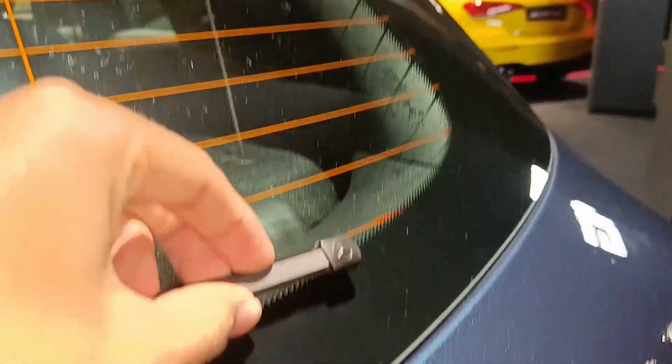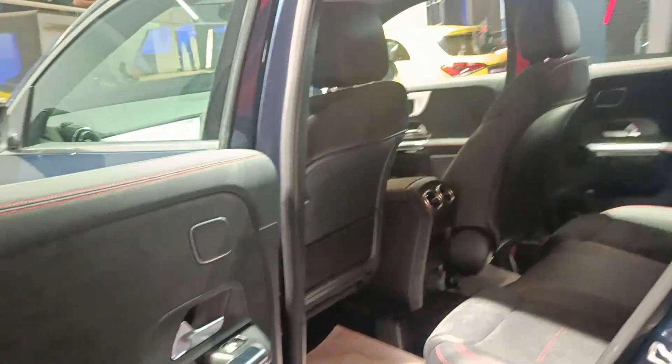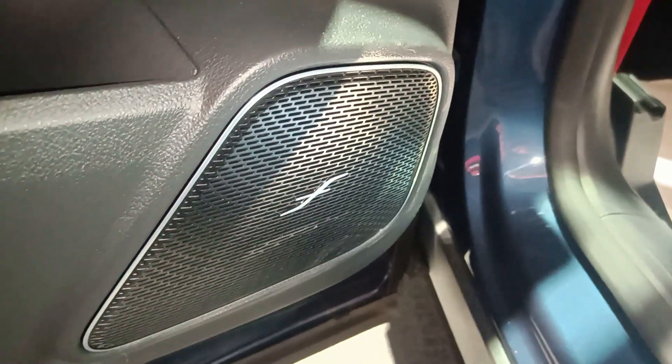Even the wiper has the Mercedes logo on it — that's the attention to detail for you. Getting inside the GLA35 is quite easy; the opening aperture of the door is quite good. You get leather finishing on the doors, speaker and tweeter placement, and Saturn silver door trims.